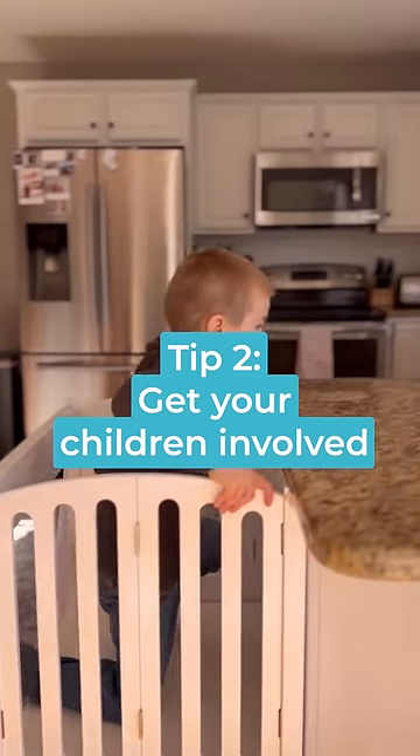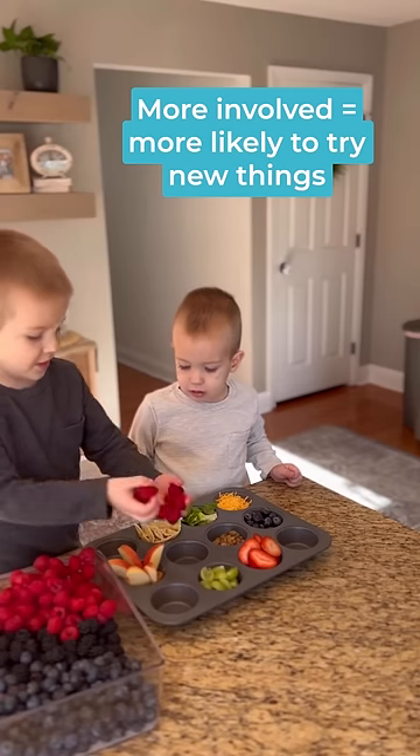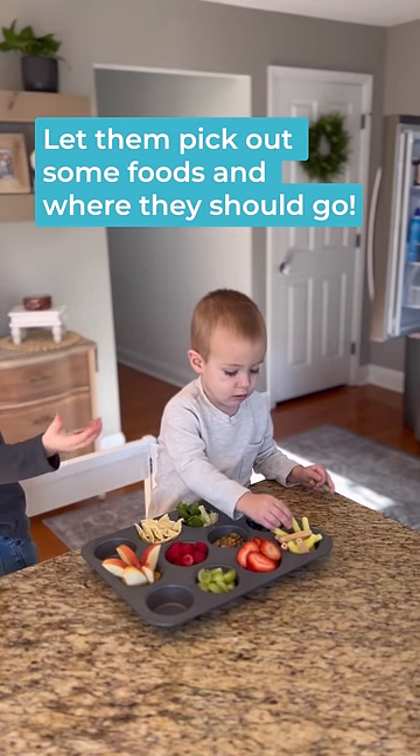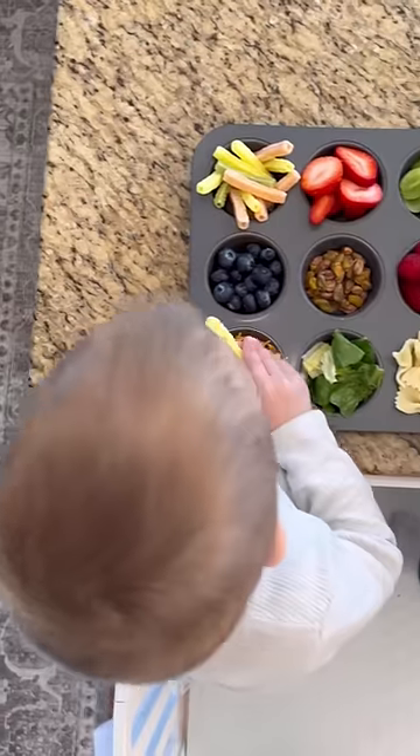Tip two: get your children involved. The more involved your children are in the process of preparing the food, the more likely they are to try new things. My children love helping me pick out different options for our muffin tin meal, and they also love deciding where we want each food item to go in the tin.